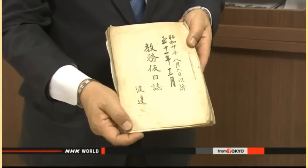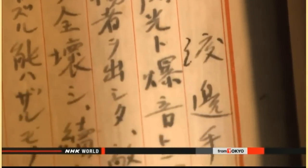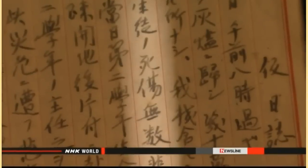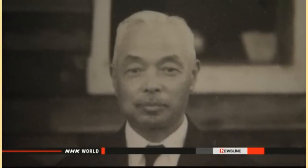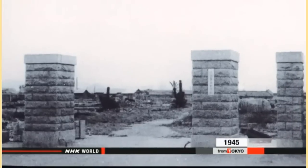It is an administrative journal. The journal's first entry is for August 6th, the day of the bombing. Just after 8 a.m., all of Hiroshima was burned to ash by a single flash and explosion. The school was completely destroyed and countless faculty members and students were missing or killed. The journal was kept by Yazo Watanabe, the vice principal. He was at his home when the bomb exploded but headed to the school straight away. The school building was destroyed in the explosion and fires that followed.